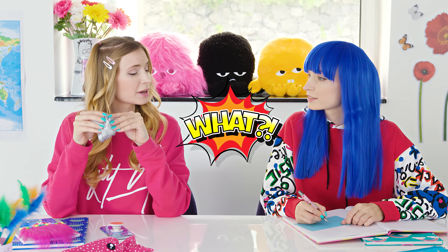You know what I was thinking, Katie? We still don't know who makes the best slime — you or me? Should we make another challenge? I'll call the teacher.